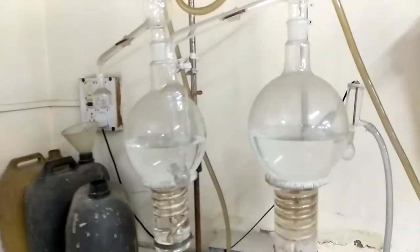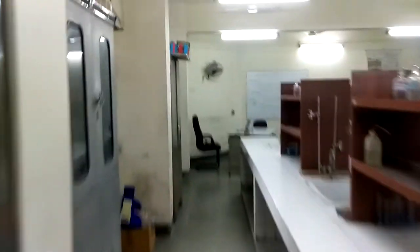Well, this is to perform distillation of water, I guess, not sure. You can see all the tables over here where students can perform their experiments.